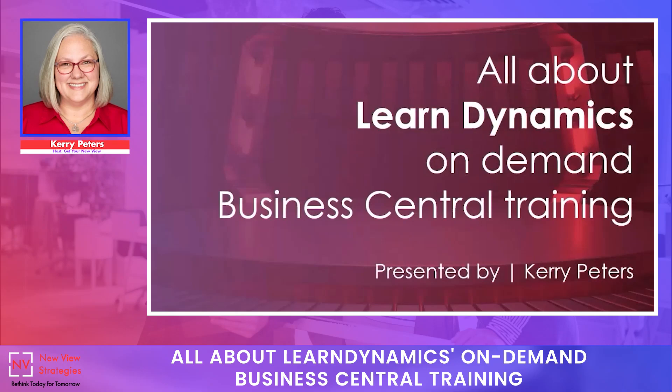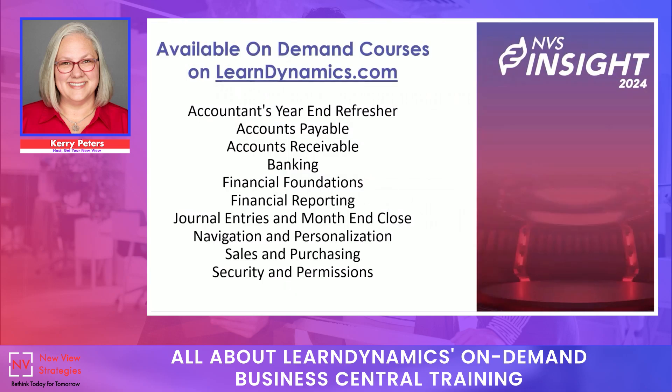I'm Keri Peters. I'd like to talk with you today all about our new Learn Dynamics On Demand Business Central training courses. We have quite a few that we've developed over the years. These are the courses available on learndynamics.com today — about 10 of them, most focused in the finance area, with a few exceptions like security and permissions. We're always releasing about three or four new courses each year, so keep an eye out and make sure you're subscribed to our newsletter to see when new courses are released.